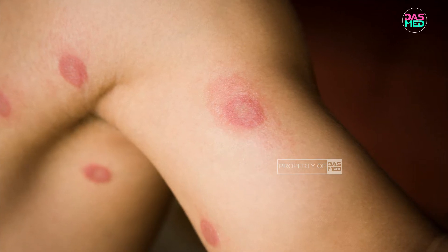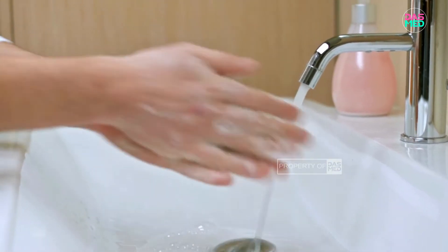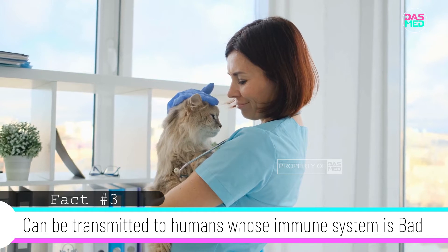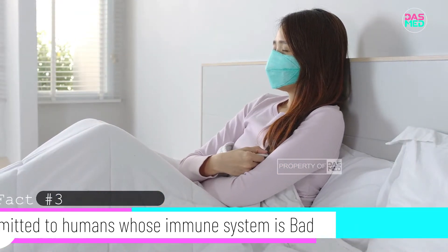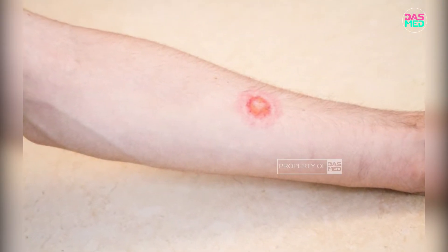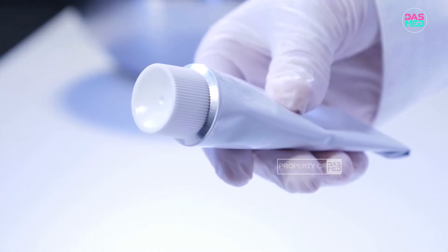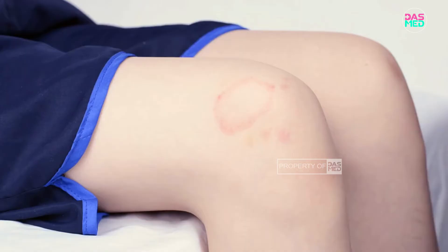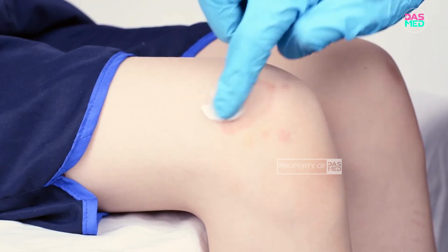If you have handled a cat that has mold, it's best to wash your hands immediately. It's also important to know that fungi in cats can be transmitted to humans whose immune system is not that good. In humans, the shape of this fungal infection is round like a ring and reddish. Treatment for humans is more or less the same as for dogs and cats.